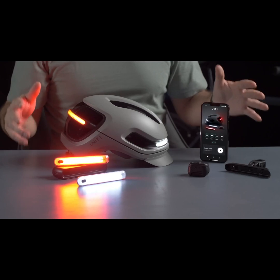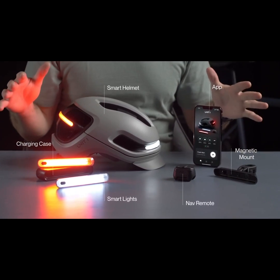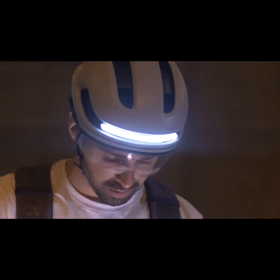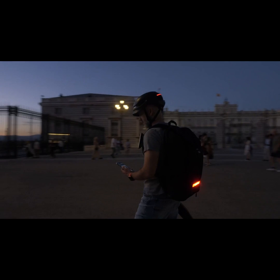The Aura Smart Cycling System — an ecosystem of devices working together to create the safest ride out there. Join us on our quest to redefine rider safety and change the way you ride.